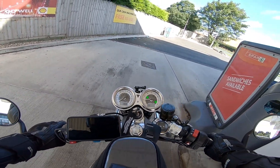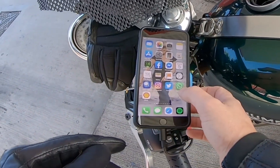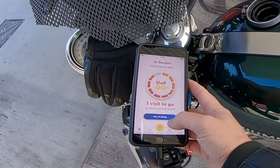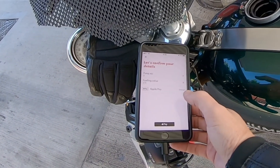And I think it's supported by all Shell stations. Shell app. I'm at pump number 3, so pick your pump, select number 3.